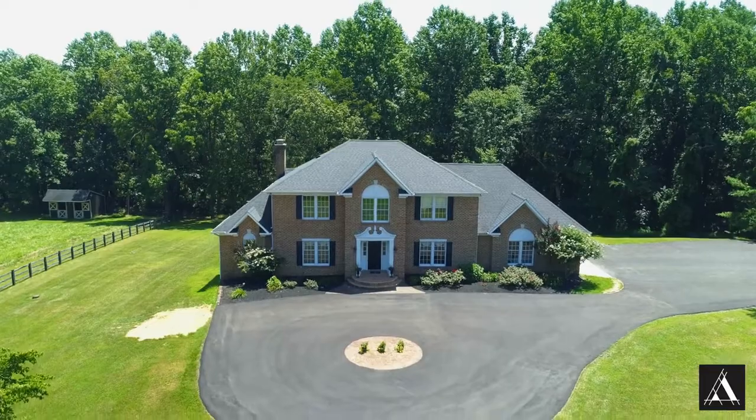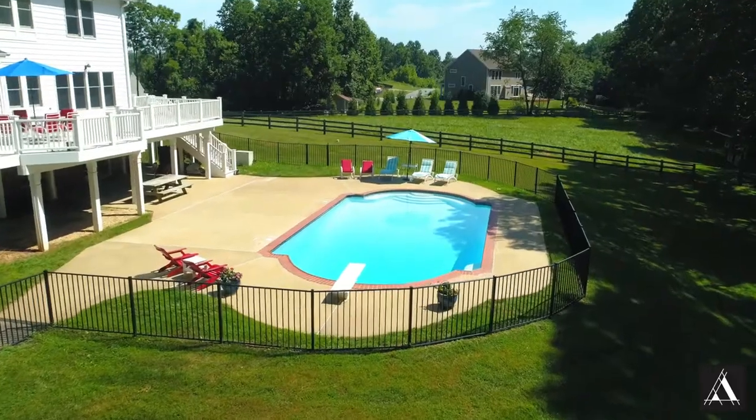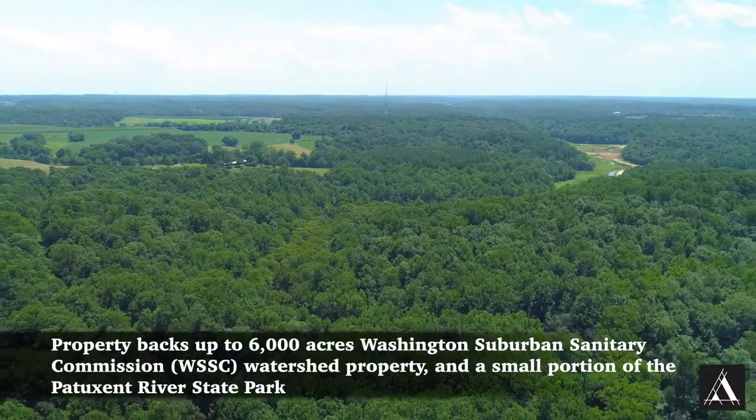This newly renovated colonial offers nearly 5,000 square feet of living space on three levels, a pool, a two-star horse barn, and just over four acres which backs preserved land and Cattail Creek.